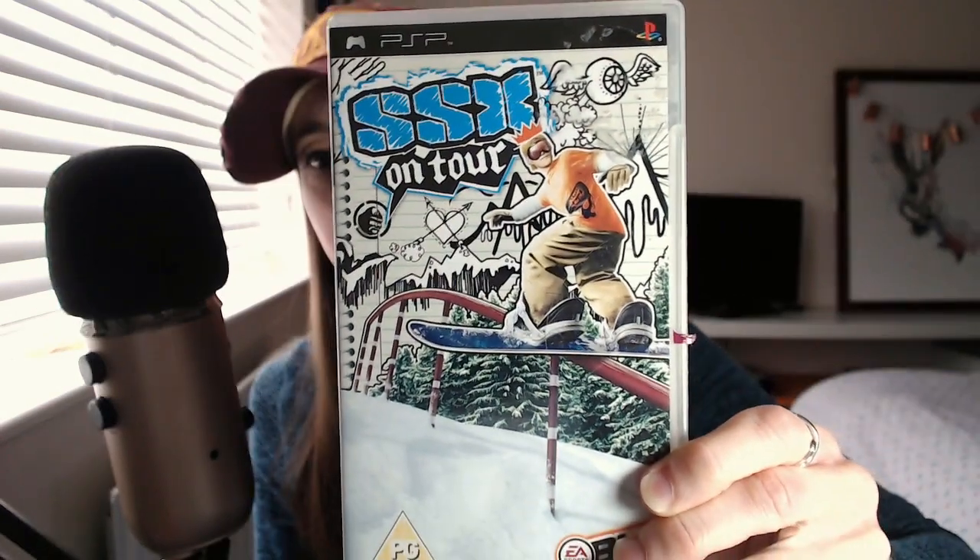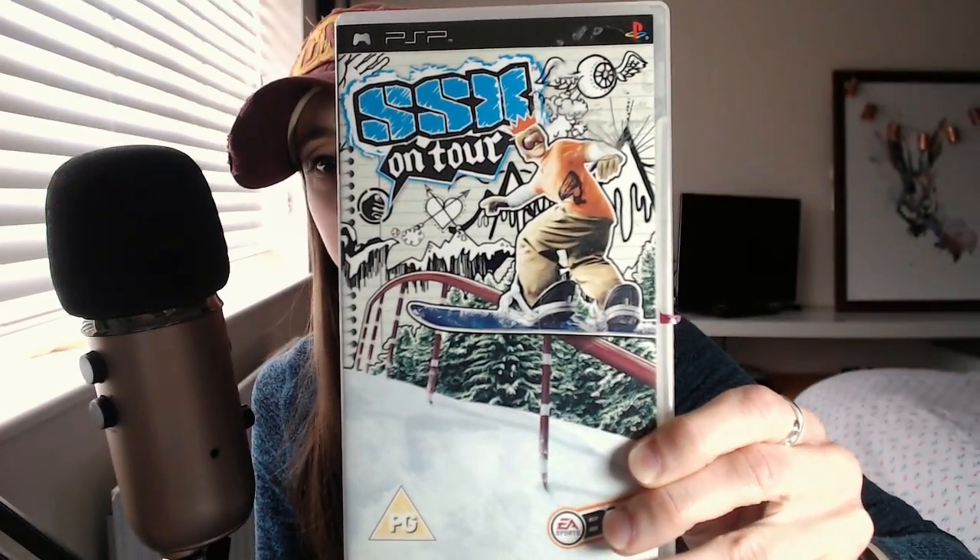SSX on Tour is up next, which is sort of fun snowboarding and skiing. I've got a number of other snowboarding ones on my PS1 and PS3. I've only got a PS1 — I've never had a PS2. I skipped from PS1 to PS3. I don't know why.